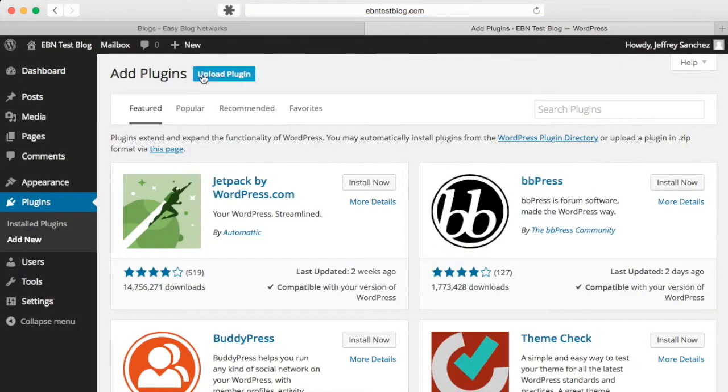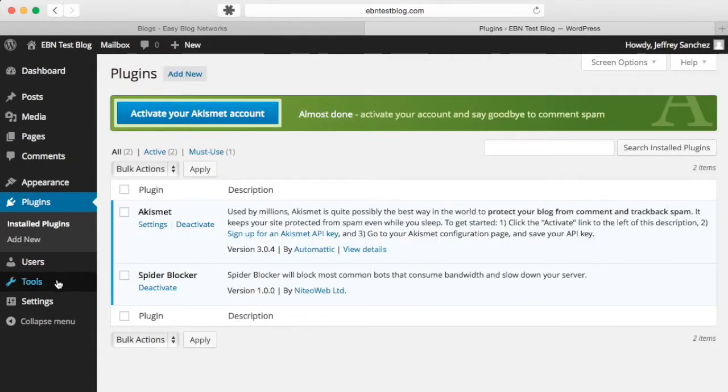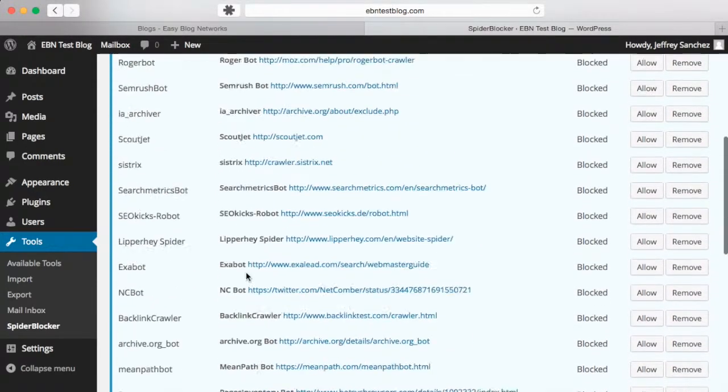If you are a beginner user, all you need to do is install and activate the plugin. If you are an advanced user, you can easily add and manage your own bots inside the settings page.